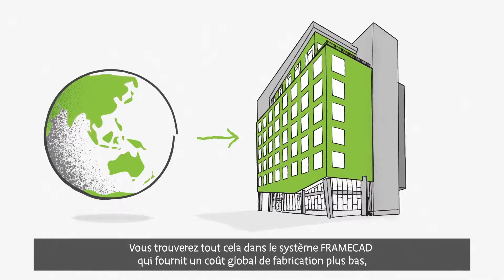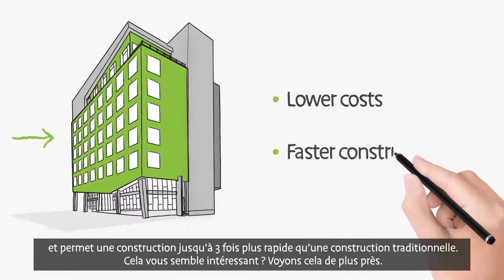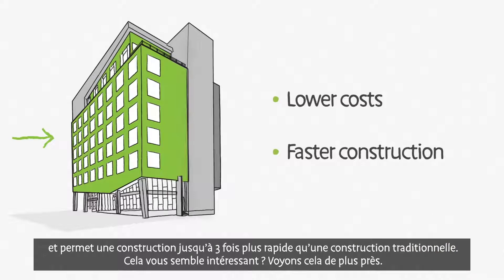It all comes together in the FrameCAD system, which delivers a lower overall manufactured cost and build speeds up to three times faster than traditional methods. Sound interesting? Let's look a little closer.